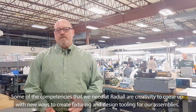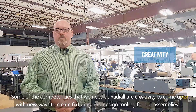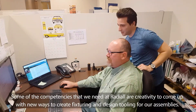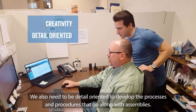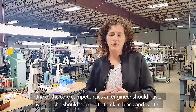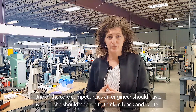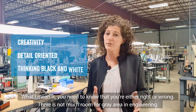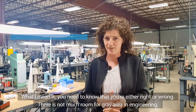Some of the competencies that we need at Radial are creativity to come up with new ways to create fixturing and design tooling for our assemblies. We also need to be detail oriented to develop the processes and procedures that go along with assemblies. One of the core competencies an engineer should have is that he or she should be able to think in black and white. What I mean is you need to know that you're either right or wrong. There's not much room for gray area in engineering.